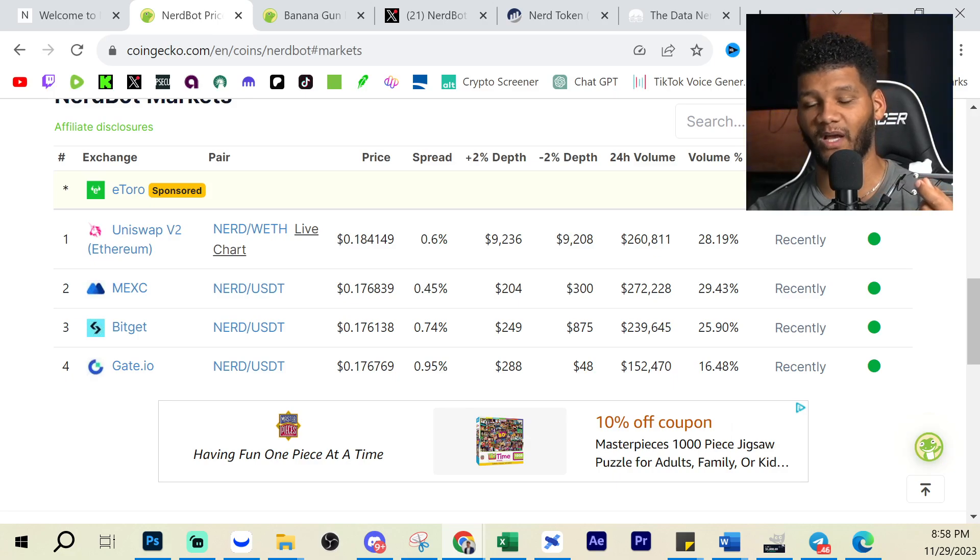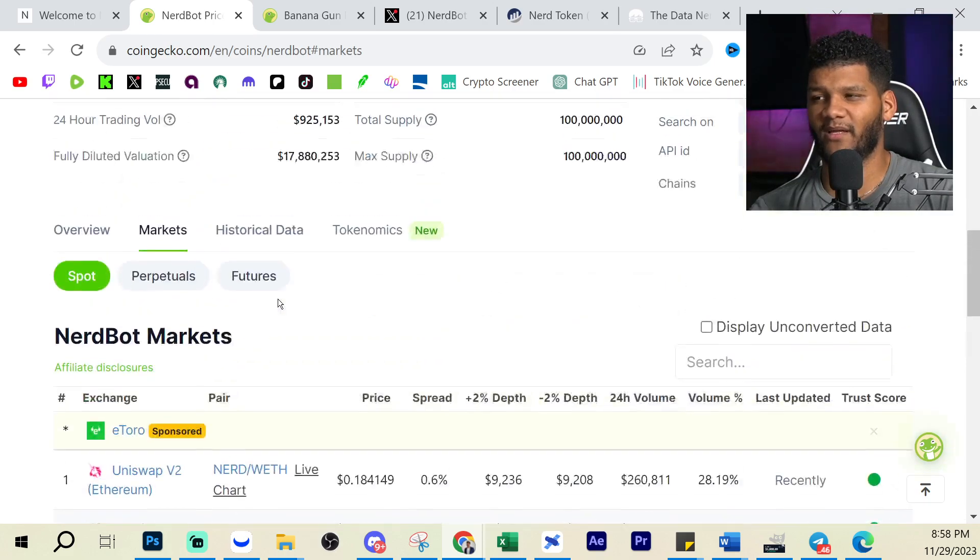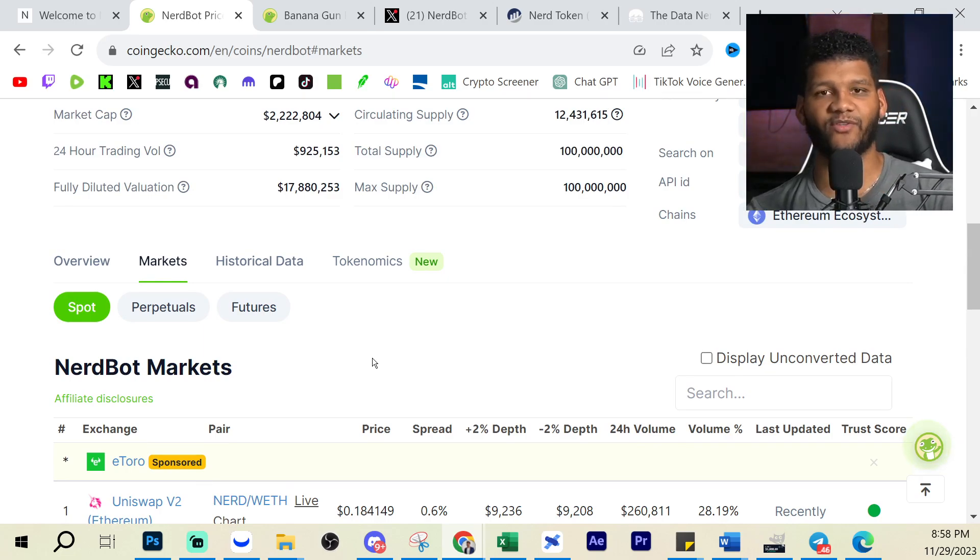If you wanna buy it, I will provide links down below where you can check it out on Uniswap or any of the exchanges. It's something that has crossed my desk and may enter a watch list. It doesn't mean you necessarily have to buy it — you guys are the ultimate decision-makers on whether you make that move. I implore you to research as much as you can into any project you get into, whether it's this one or any other, because the more you know, the more comfortable you feel about being in that position.